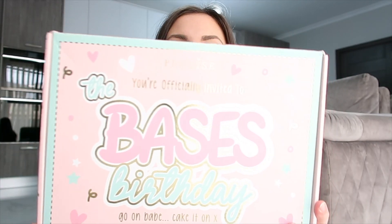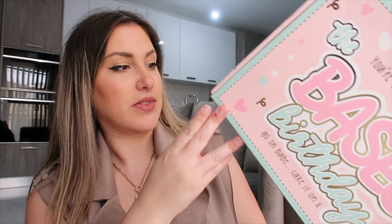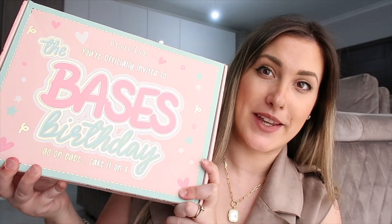Hey guys, welcome back to my channel! Today's video we're actually going to be unboxing the July P Louise budget box. Now this one came in this gorgeous box - aren't they just gorgeous? This was not opened by customs. I've been dying to film these videos and I'm getting around to doing them. I do have all the boxes I need to film, and September has just arrived so I'm just going to get on here and get them sorted and get them up on my channel because I know you guys enjoyed last month.